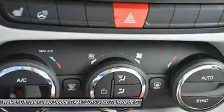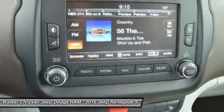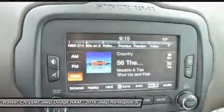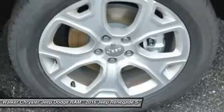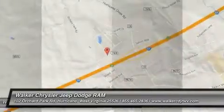Inside, you will be greeted by such features as the Uconnect systems that come with options such as Bluetooth, backup camera, and GPS. Other available features include USB input, heated seats and steering wheel, and an available 9-speaker 506-watt audio system.